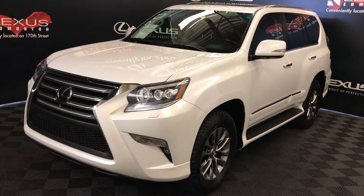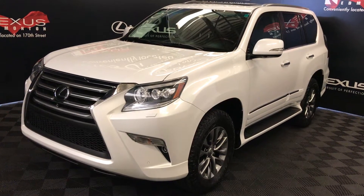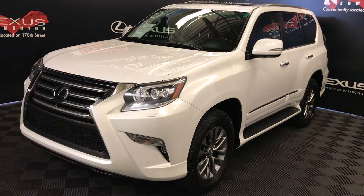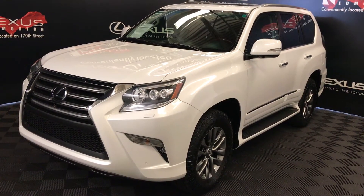We're looking at a pre-owned 2015 Lexus GX460. Six-speed automatic, 4.6-liter, eight-cylinder engine, full-time four-wheel drive, white exterior, black leather interior with wood trim, four-door, seven-passenger.